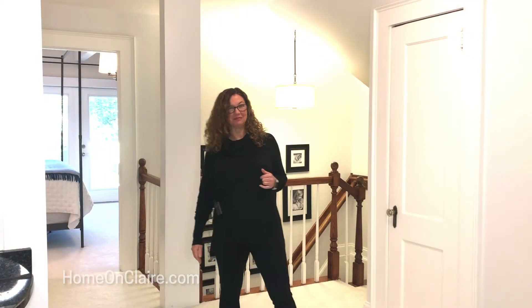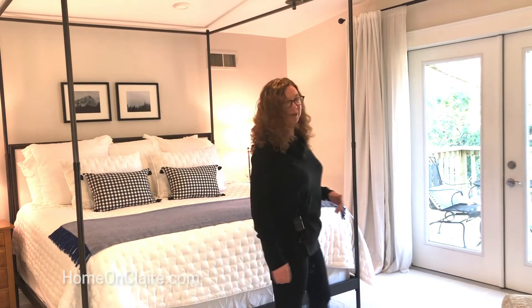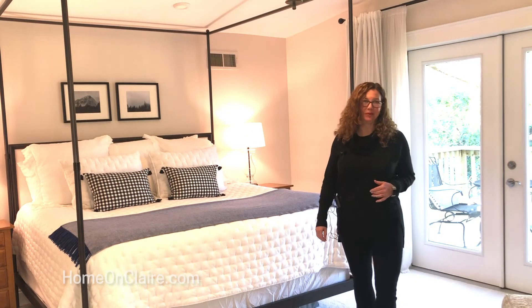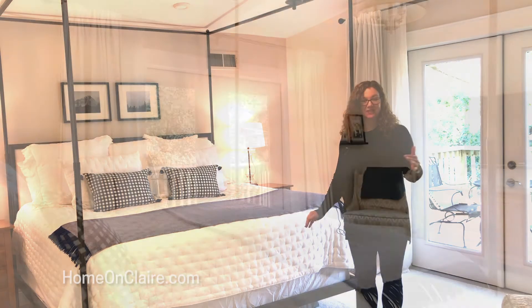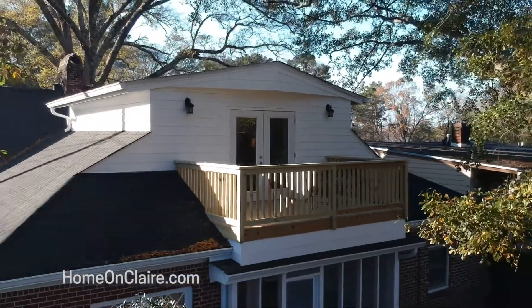Now we're in the true master bedroom. This is such a beautiful space — it's a large room with vaulted ceilings. It even has this beautiful access to the balcony overlooking this gorgeous backyard.